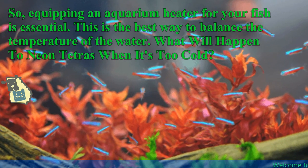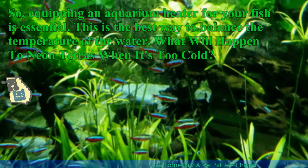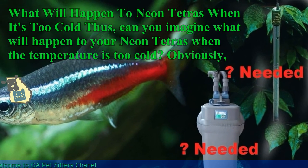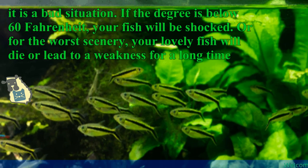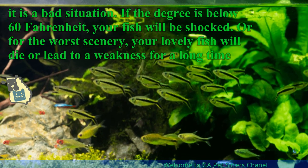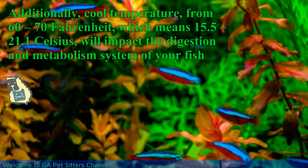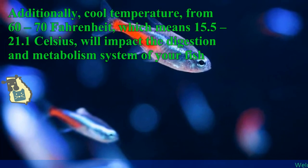What will happen to neon tetras when it's too cold? Can you imagine what will happen to your neon tetras when the temperature is too cold? Obviously, it is a bad situation. If the degree is below 60 degrees Fahrenheit, your fish will be shocked — or in the worst case, your lovely fish will die or be left in a weakened state for a long time. Additionally, cool temperatures from 60 to 70 degrees Fahrenheit, or 15.5 to 21.1 degrees Celsius, will impact the digestion and metabolism system of your fish.